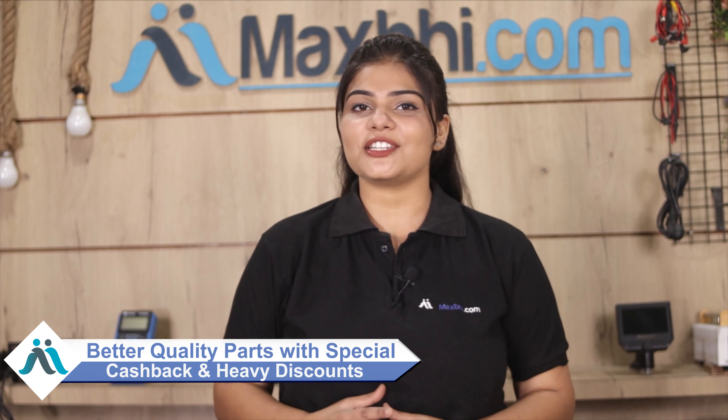MaxBee.com in the past 6 years has delivered phone parts to over 1000 happy customers. So don't wait — order now for special cashback and heavy discounts on your phone parts and get better quality parts for your phone.